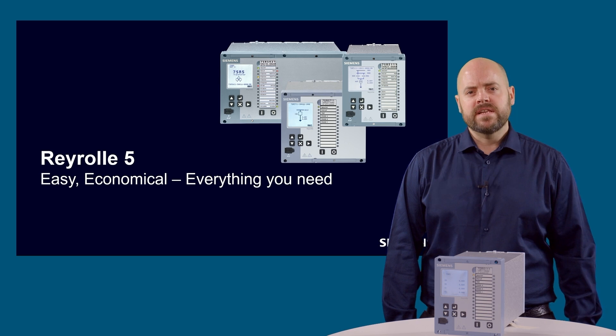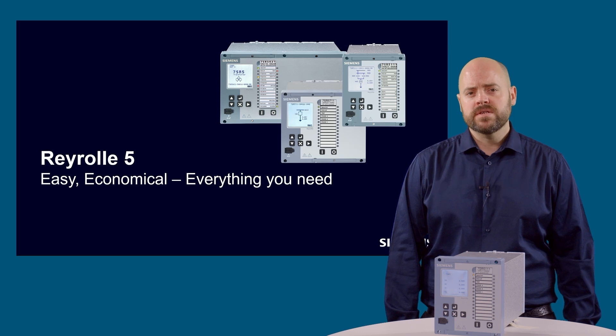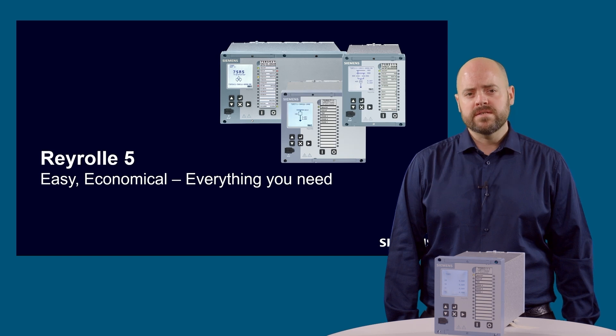The Rearroll 5 is the latest generation of protection relays from Rearroll, a global brand with more than 100 years experience protecting our networks. The Rearroll 5 platform has been designed and developed by the research and development team in the UK to meet all of the required standards for the electricity distribution and industrial market.